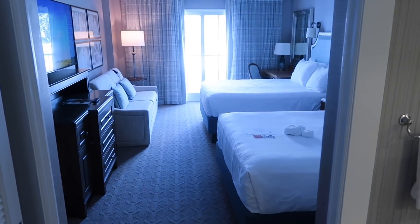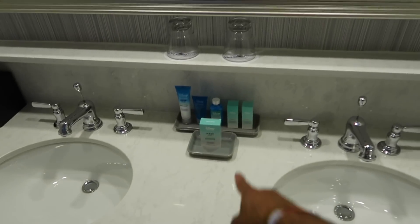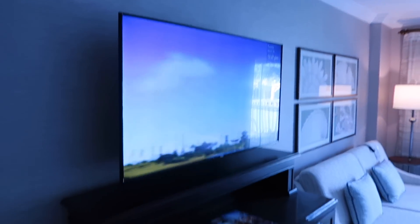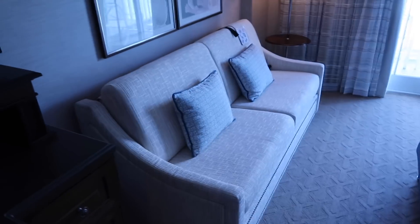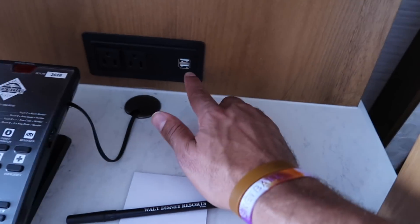We are in a standard room at Beach Club. The bathroom has a double sink, the Disney soap, toilet and shower — nice but nothing too fancy and it smells really good. There's a closet area, a 55-inch TV, two queen beds with a hidden Mickey, a pullout couch available on request, USB plugs, a desk, and a balcony view — not the most spectacular view but still very nice.